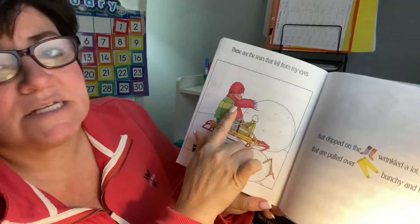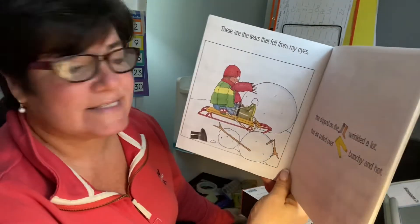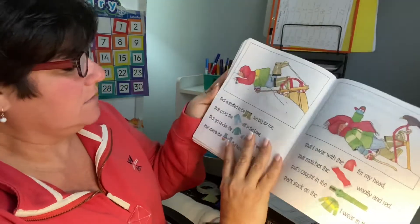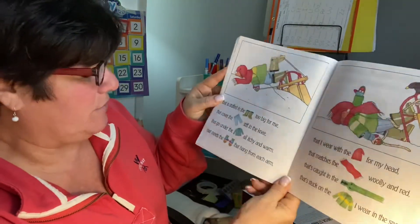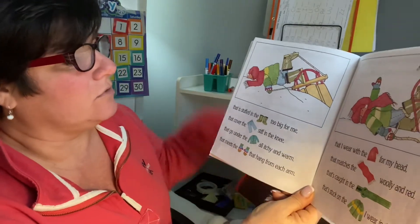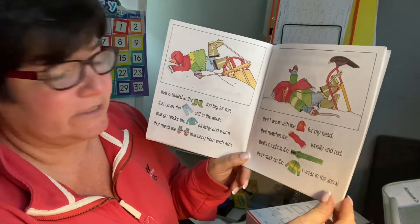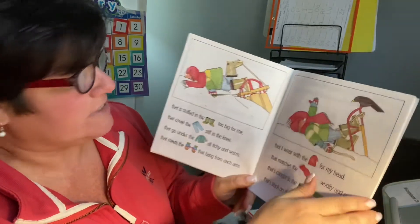Oh, these are the tears that fell from my eyes, that dripped on the socks wrinkled a lot, that are pulled over the underwear bunchy and hot, that is stuffed in the boots too big for me, that cover the jeans stiff in the knee, that go under the sweater all itchy and warm, that meets the mittens that hang from each arm. Oh no, look at them — they're having a bad day — that I wear with the hat from my head that matches the scarf, woolly and red, that's caught in the zipper that's stuck on the jacket I wear in the snow. See, that scarf is stuck in that jacket.